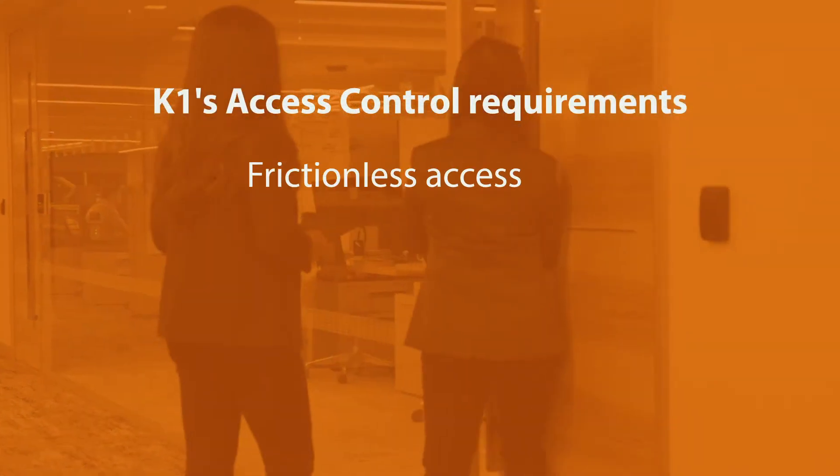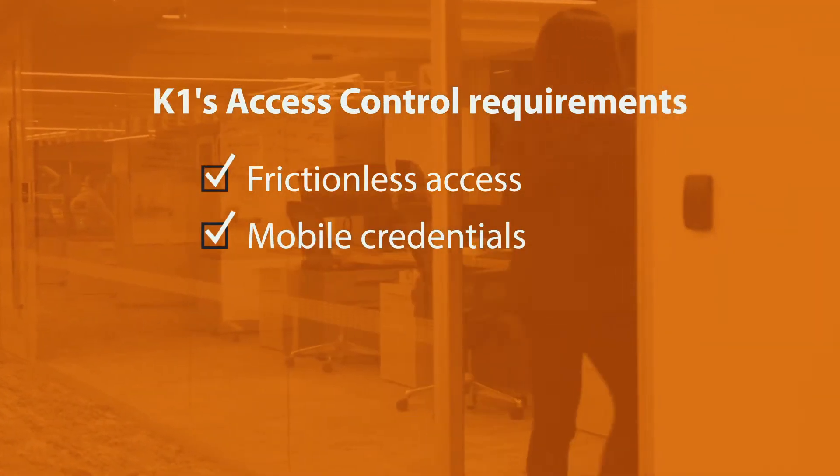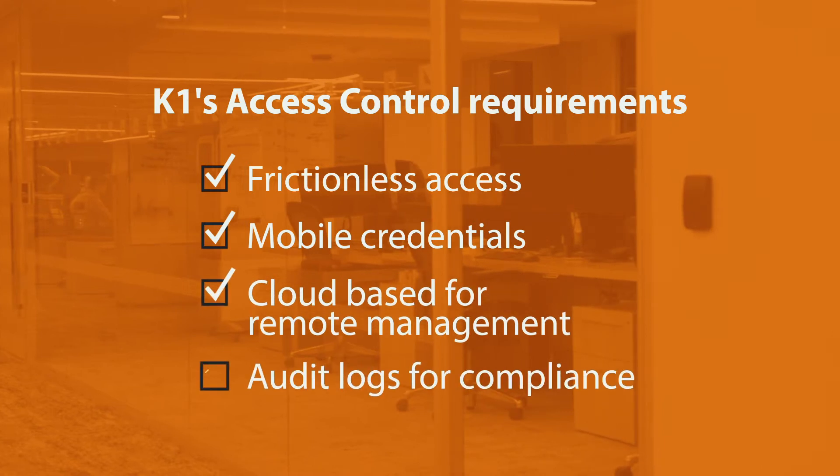When designing our office, we wanted to have a very sleek, modern look. OpenPath is very minimal. It looks really great. It's simple. I think it fits right in with the design of the building.